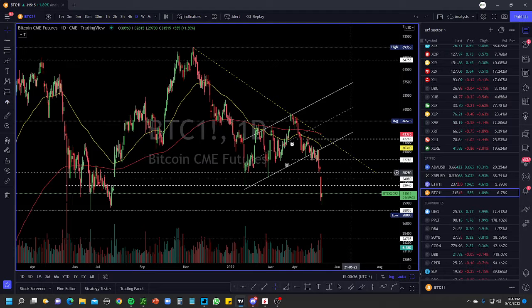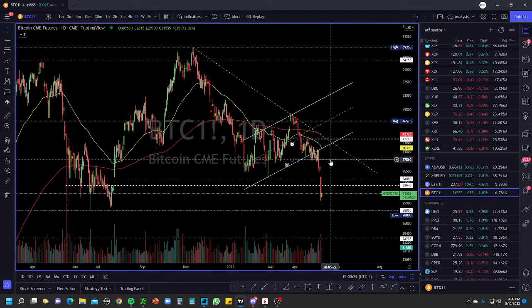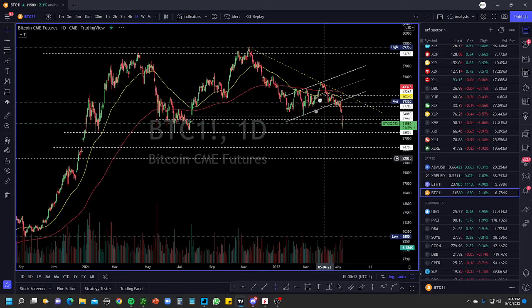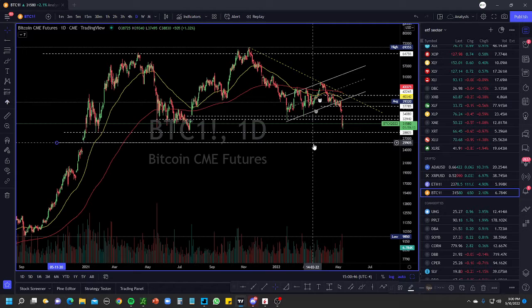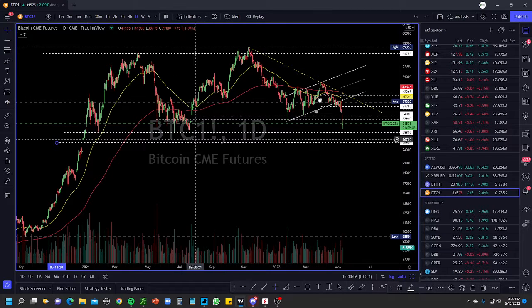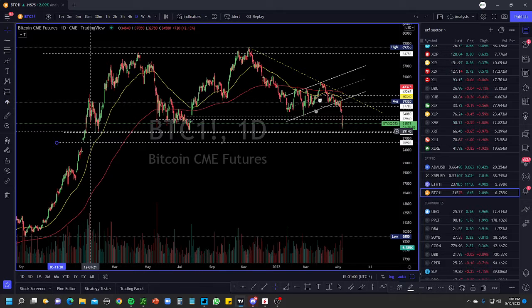Bitcoin is just above 31,000. I've been watching the 37,850 level — since it fell below that it went all the way down to around 28-29,840. If 28,000 breaks we have room to the downside to about 25,900. Bitcoin is consolidating in a big range so it's not really bearish — looking at the bigger picture, there's a big support level around 29,150. If that level breaks then we're in a problem, but it's not over yet for Bitcoin.